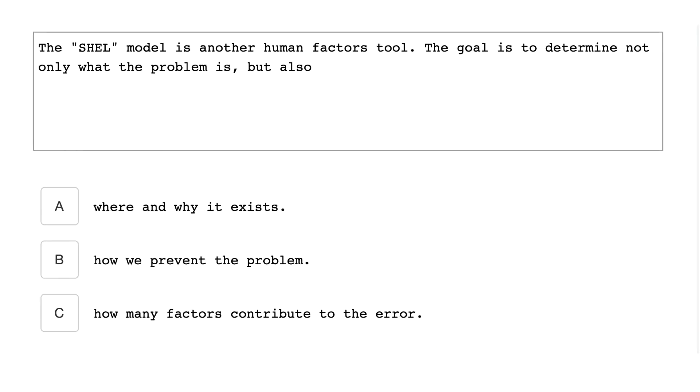The SHELL model is another human factors tool. The goal is to determine not only what the problem is, but also where and why it exists.